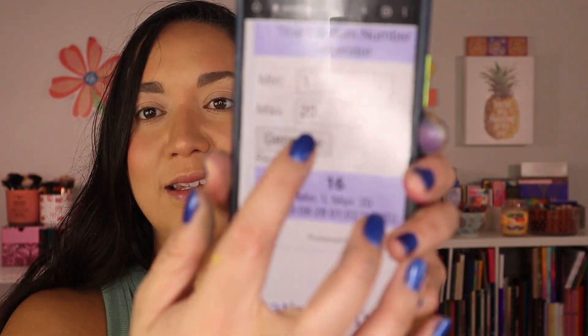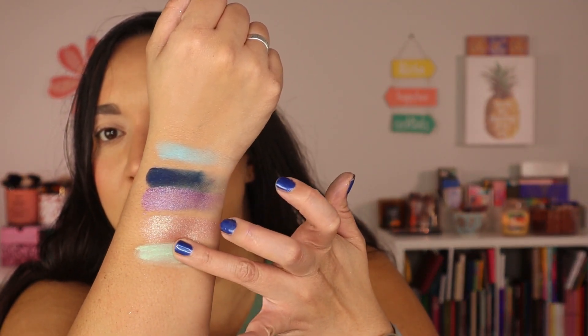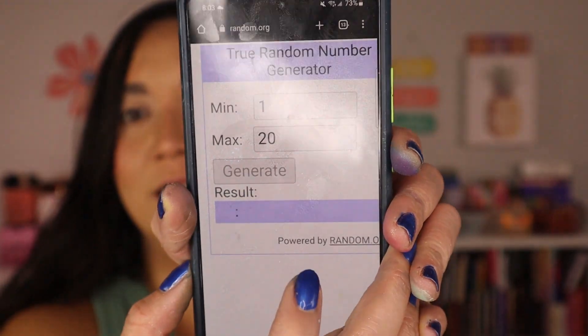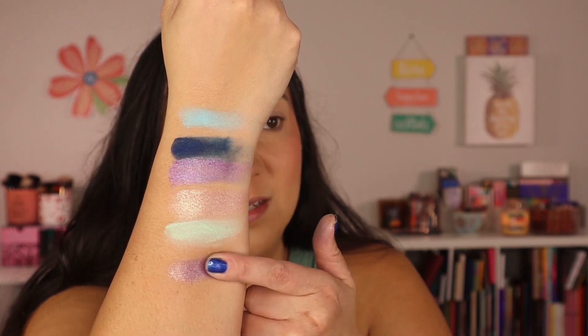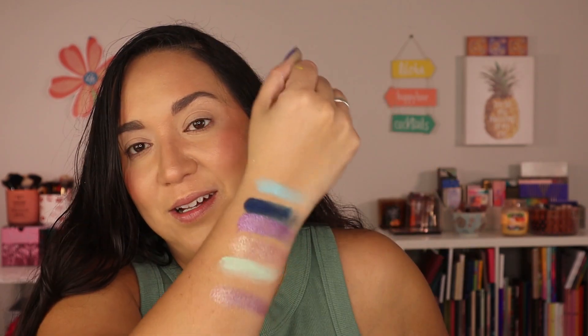Now getting into the Delicious Delights palette. We have number three, which is this minty shade — a minty matte. I'm a sucker for a minty matte. Oh look at that pigmentation! Then let's get one last one — we've got 12, which is another purpley lavender shimmer. These colors go so well together — we're going to roll with it and come up with a beautiful look hopefully.